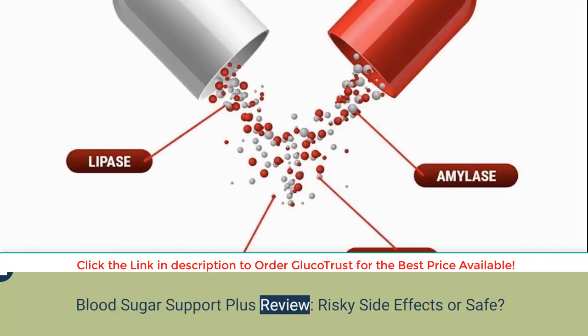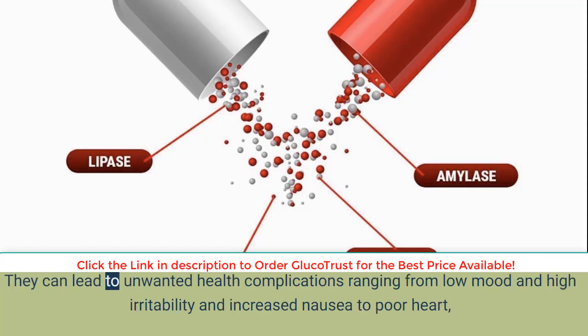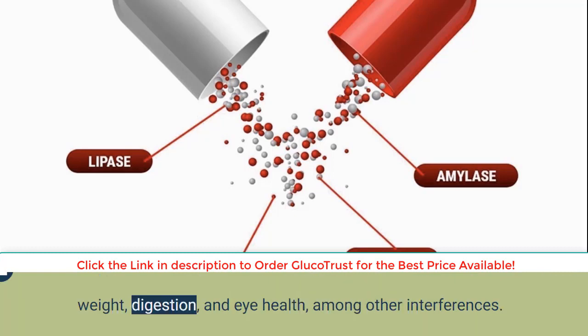Blood Sugar Support Plus review: risky side effects or safe? Let's cut right to the chase — fluctuating blood sugar levels is not easy to live with. They can lead to unwanted health complications ranging from low mood, high irritability, and increased nausea to poor heart, weight, digestion, and eye health, among other interferences.